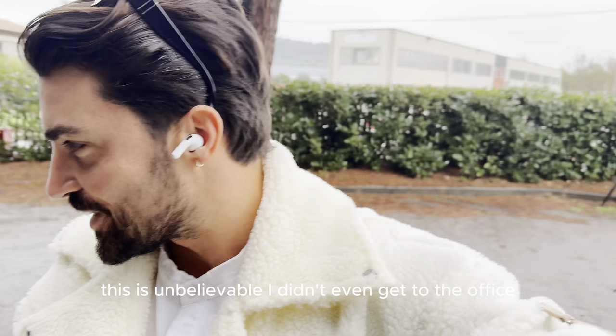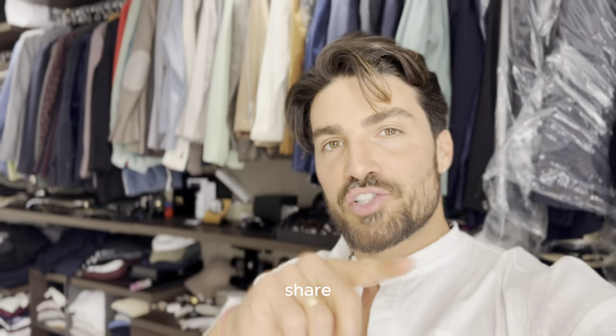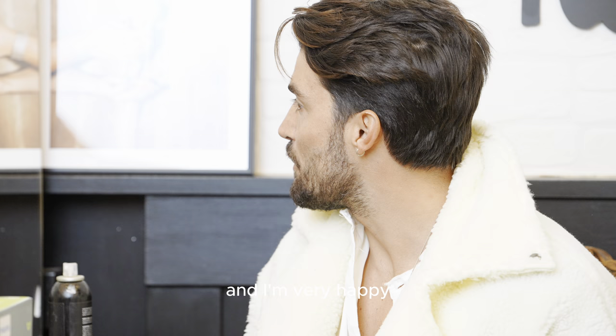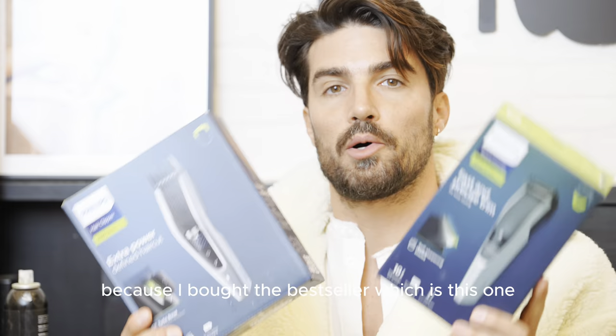This is unbelievable — I didn't even get to the office and I already received messages that the machines arrived. I still have the same shirt from yesterday evening because I wanted to film with it. I was expecting delivery to be soon and I'm happy because I don't like staying with this beard length. I did the video yesterday evening and this morning I already have the machines with me. I bought two — the best-seller, the 3000 series, and the 5000 series.